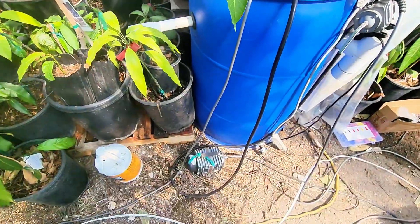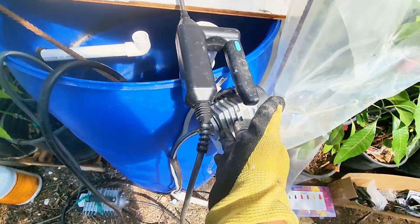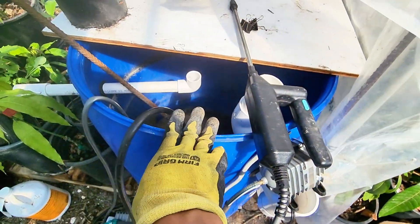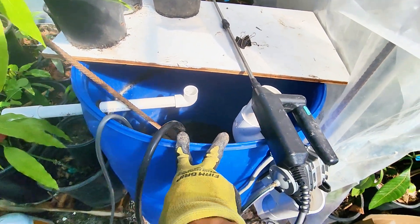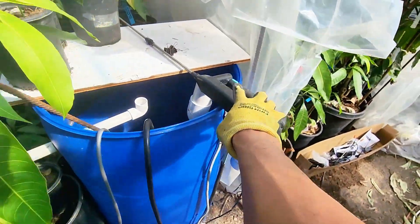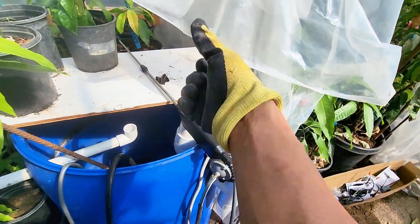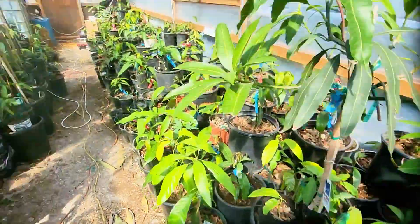Here is my compost tea station — I've got an aeration pump. For compost tea, it's best to keep things aerobic. I've got a garden wand with about a 25-foot hose that's able to reach everything in this area.